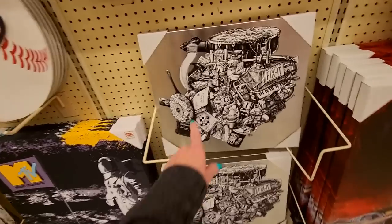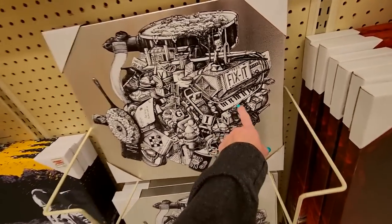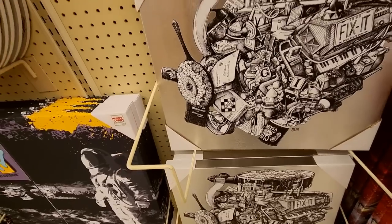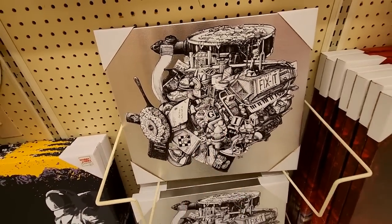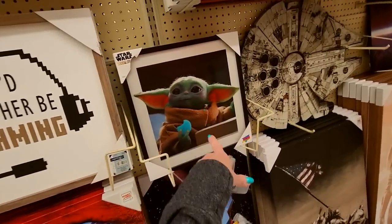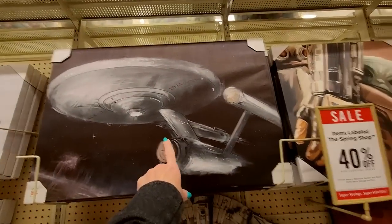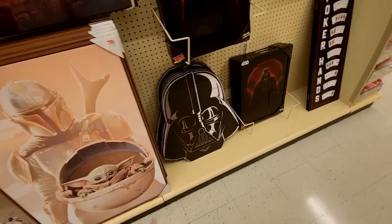We have a picture of an engine made out of repair stuff and a piano. There's a bunch of stuff in here — a building block, mix nuts, oil, a frying pan. That's pretty cool actually. I like that. That's neat. 'I'd rather be gaming.' I'm sick of seeing that damn thing everywhere. Oh, look at that — big old Darth Vader head. Poker hands.